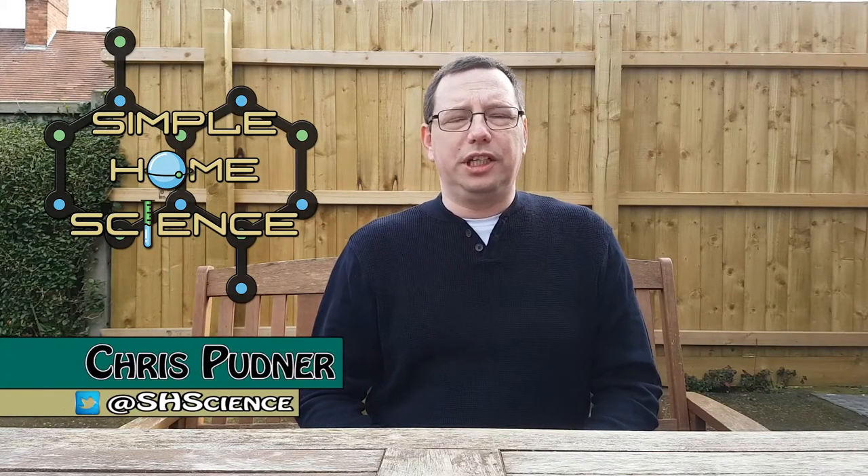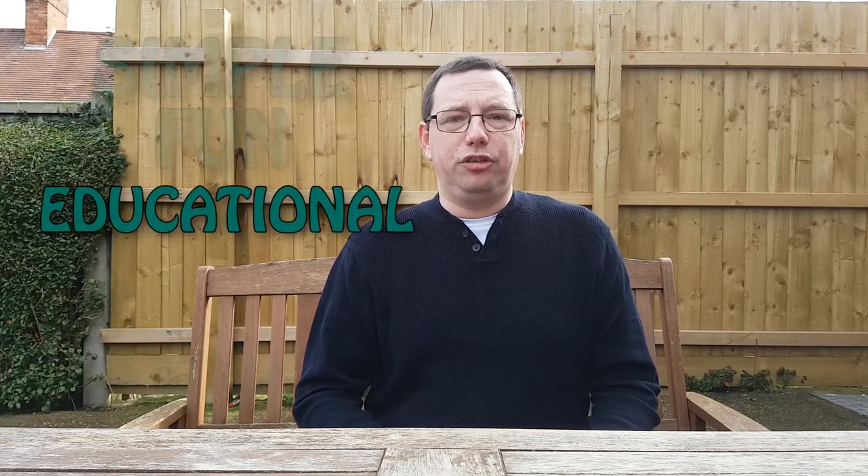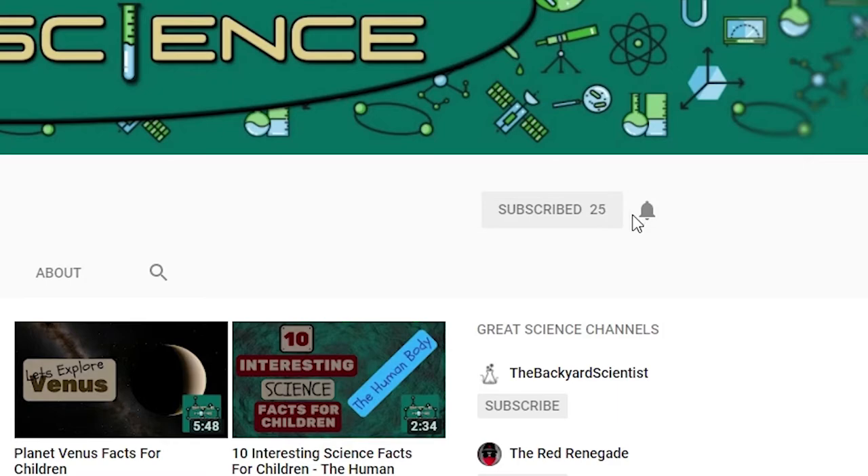Hey there and welcome to Simple Home Science. My name's Chris and on this channel we do experiments, science vlogs and documentary style videos just like this one to help make science simple, fun and educational for children of all ages. If you're new to this channel and you want to join us on this journey, be sure to hit that subscribe button and click the bell notification icon so you don't miss anything. So let's get to it shall we?